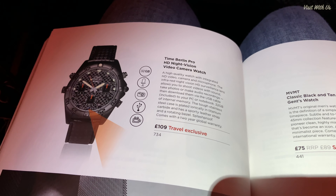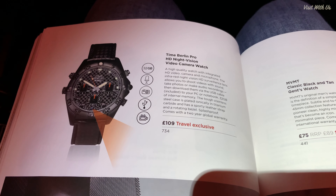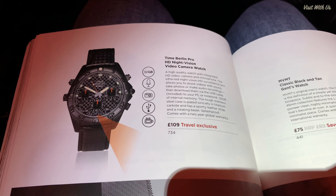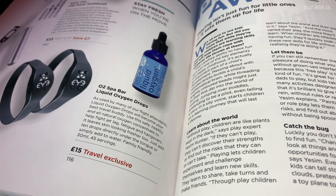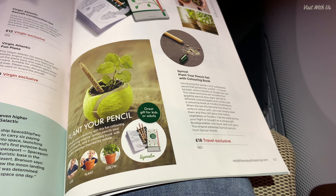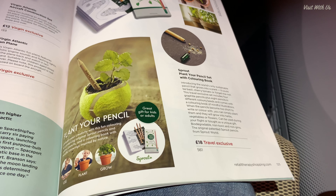There's also an HD night vision video camera watch — please don't answer why in the comments. Liquid oxygen drops — phew, thank goodness, I'm often low on liquid oxygen, particularly on planes because you can't bring it through security. And finally, a pencil that grows into a plant, which is something I never thought I'd ever see invented. But it has been. Now what would you buy, and why? Please leave a comment below.